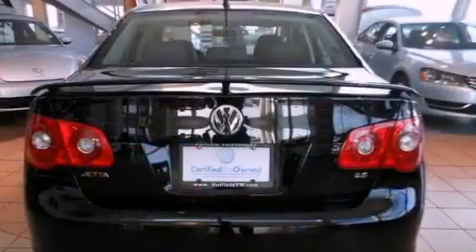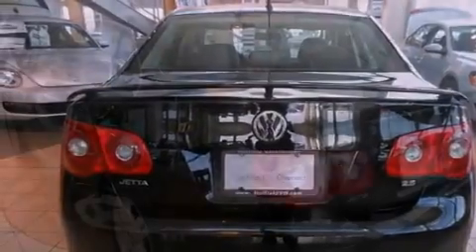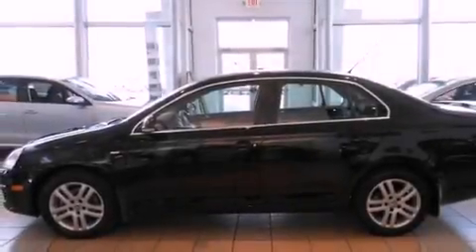Features include a power moonroof, heated front seats, cruise control, a CD player, a rear spoiler, a passenger side vanity mirror, a security system, a traction control system, and a split folding rear seat.